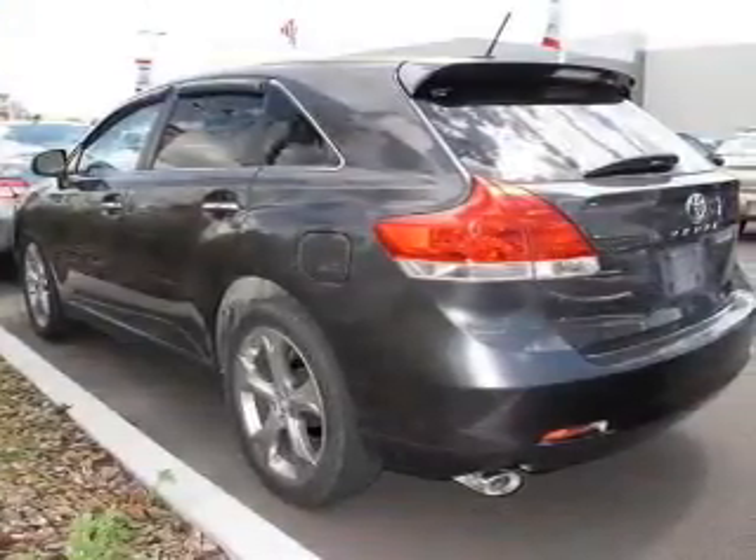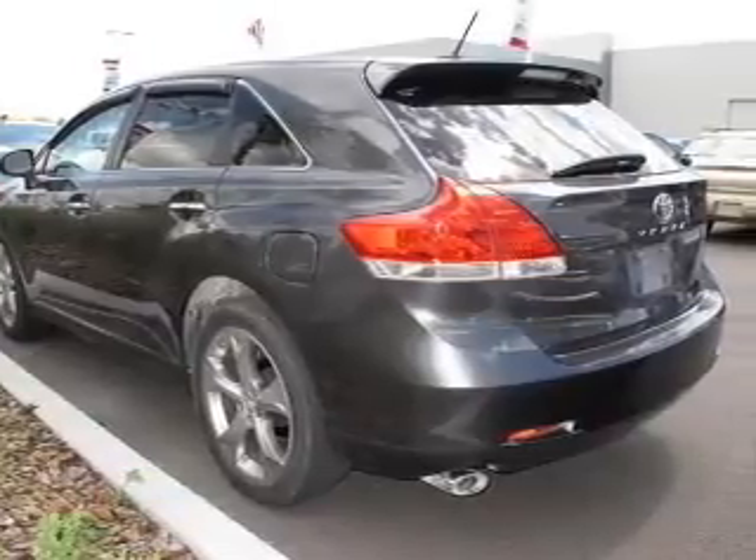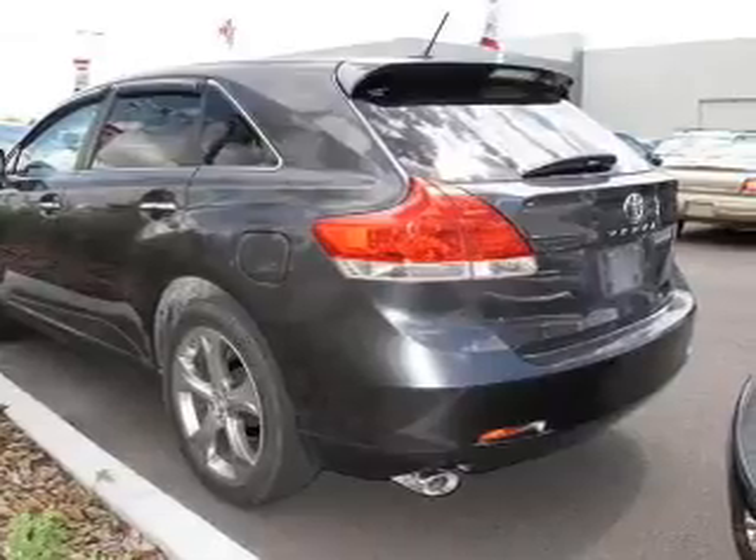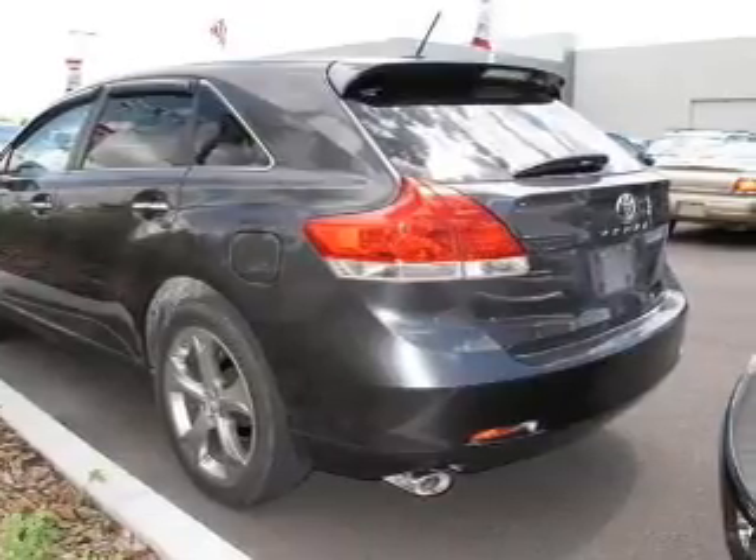Premium wheels lend a distinctive appearance. The anti-lock braking system will keep you safe on the road. Tailor the temperature to your preference and your passengers. Let the outside in with a power convertible roof.